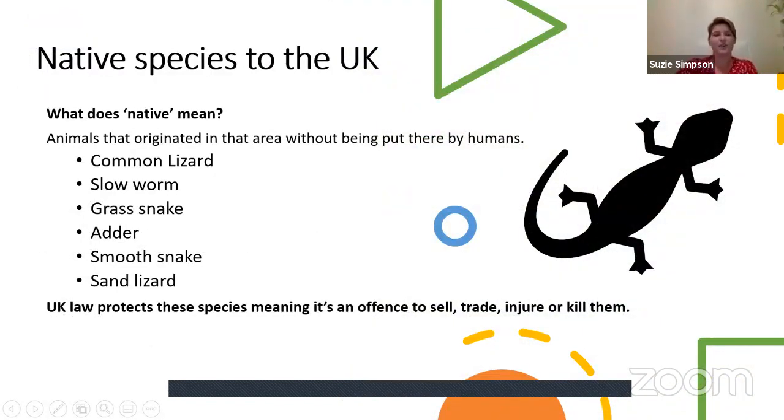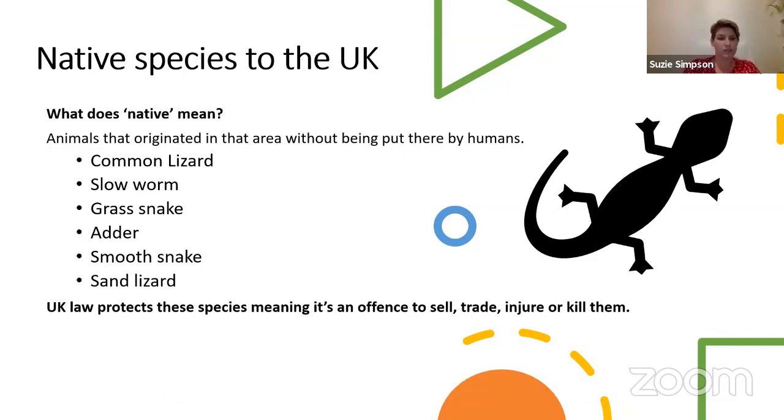So, native species in the UK — what does native mean? Native actually means that they originate from this area; they weren't put there by humans. Species such as common lizards, slow worms, grass snakes, adders, smooth snakes and sand lizards all originate here in the UK. We also have UK laws which protect these species from being sold, traded, injured or even killed.